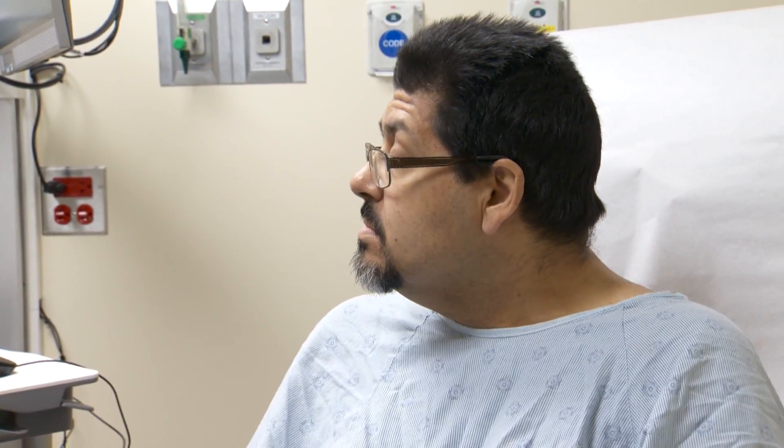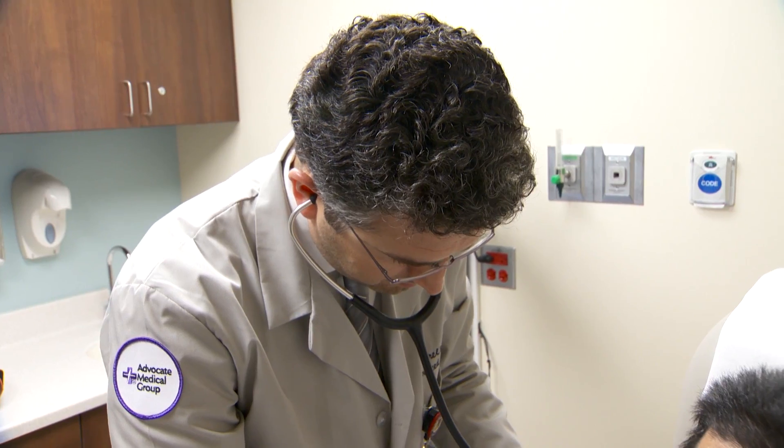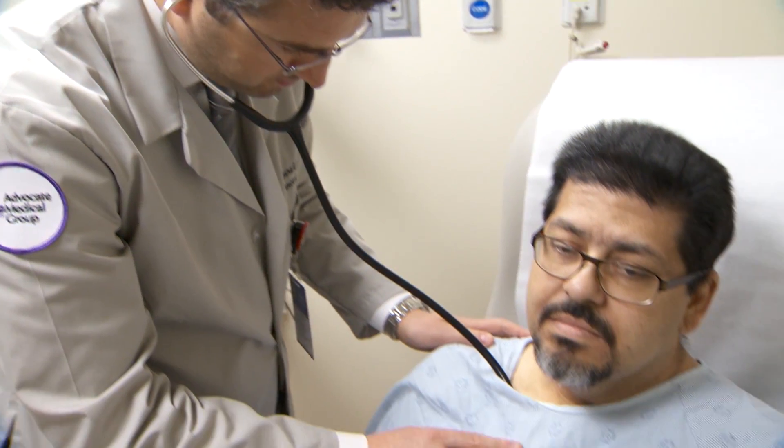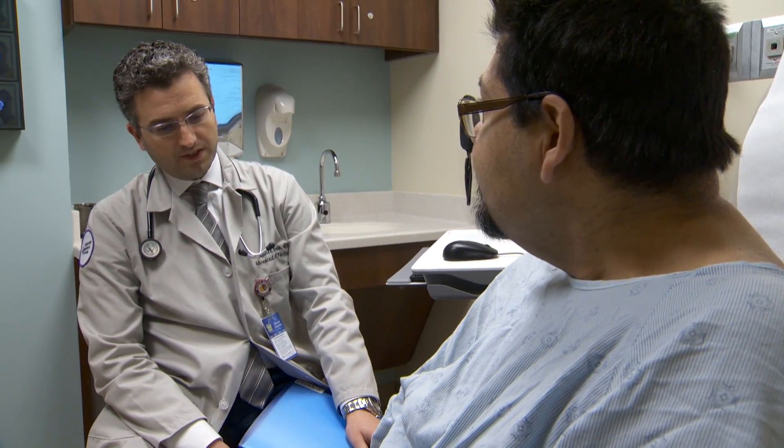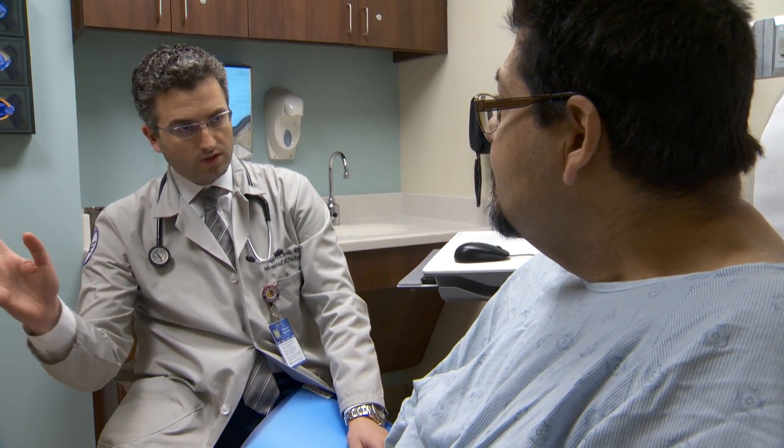Jesus first started having heart-related symptoms about 10 years ago. He noticed he was getting really weak, coughing a lot, and getting phlegm in his lungs. At the encouragement of his family, he sought medical attention and was diagnosed with congestive heart failure. His heart was at 15% pumping capacity and decreasing.